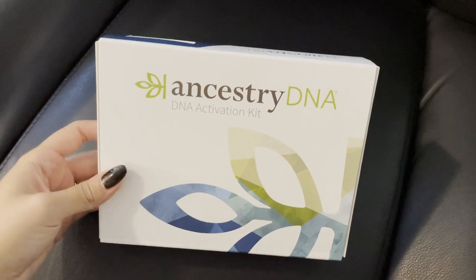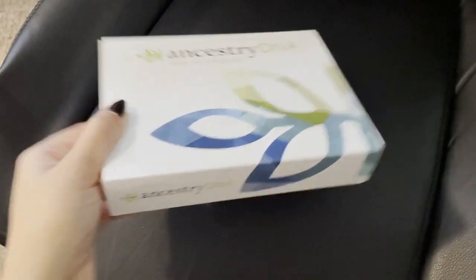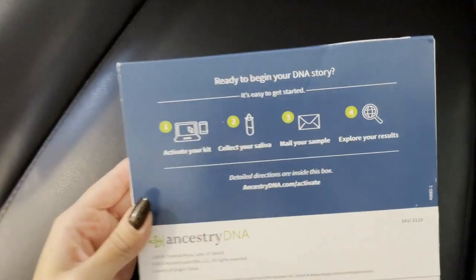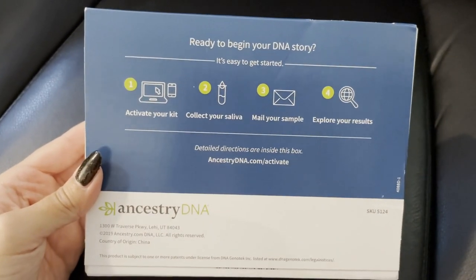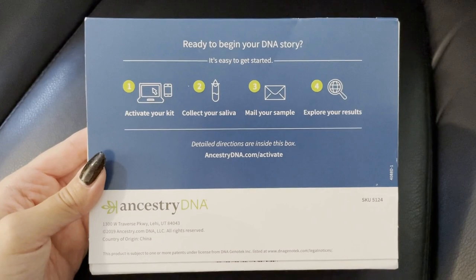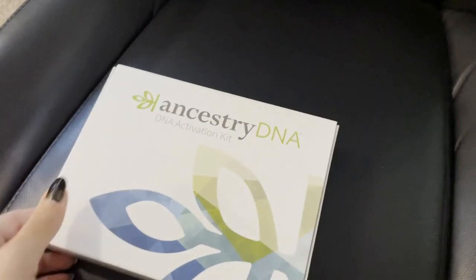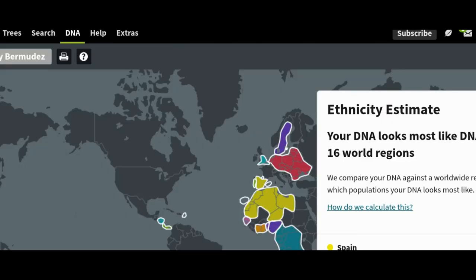I'm going to share my screen and show how it looks on the website. So this is what the box looks like when it comes in the mail — it gives you your own personal number to identify your sample. It comes with a little vial that you put some saliva in and mail back, and they give you your results. It's really simple.